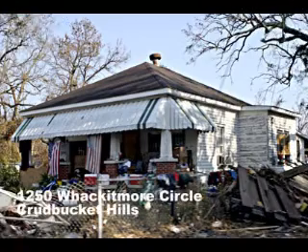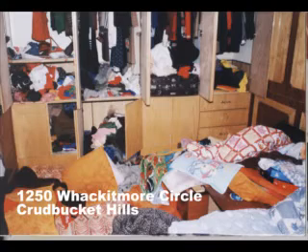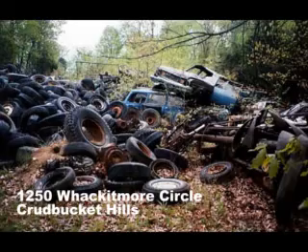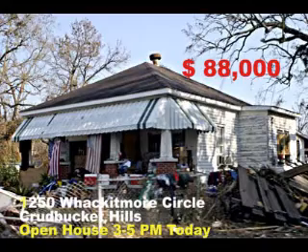You'll be amazed at this two bedroom cottage at 1250 Wacketmore Circle. Just one look says it all when you see this roomy kitchen. Its master bedroom has plenty of closet and storage space. Enjoy the cool summer breezes in the picturesque patio garden. Priced at $88,000, check it out at today's open house.